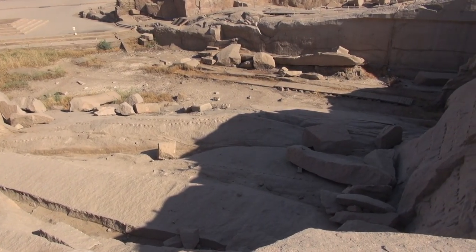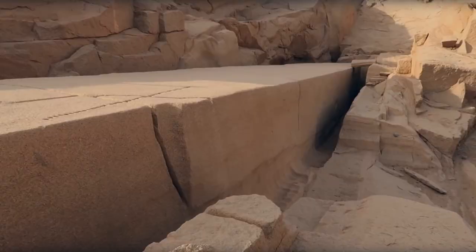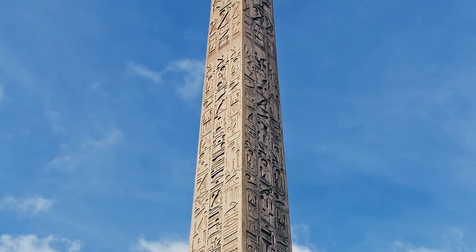Et à quel moment gravait-on les inscriptions sur ces quatre faces ? Que les anciens Égyptiens aient eu la technologie pour extraire, transporter et ériger ces énormes aiguilles est encore un des mystères de leur civilisation aujourd'hui.